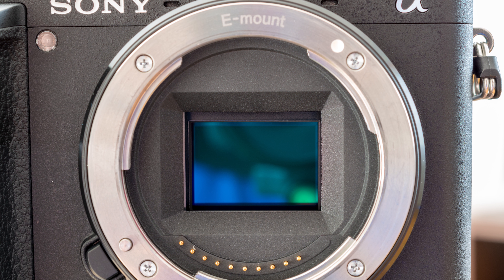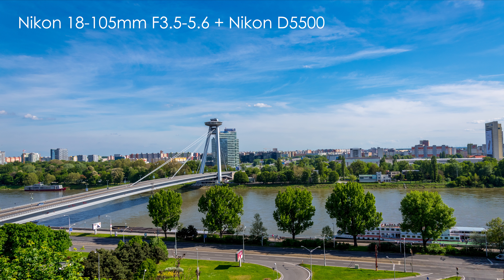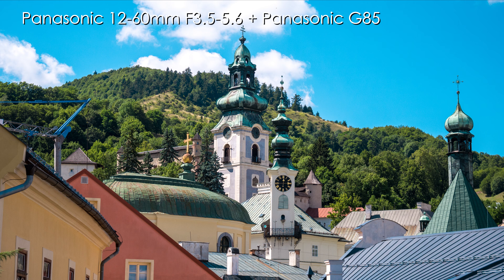All of these lenses go from f3.5 to f5.6, but the Sony and Nikon are made for APS-C so they cover a much bigger sensor area than the Panasonic Micro Four Thirds lens.